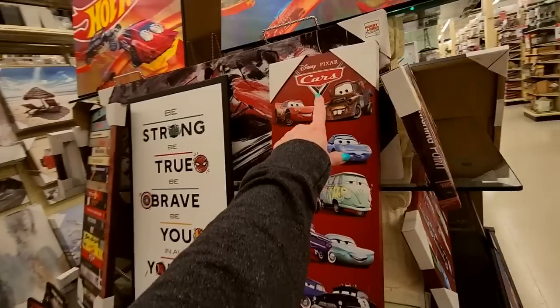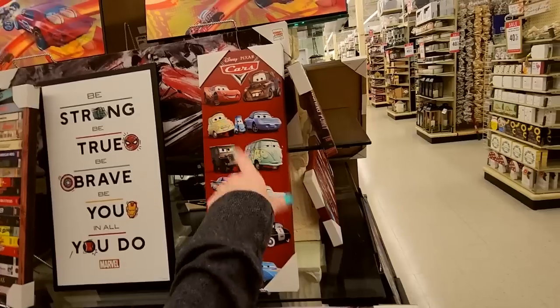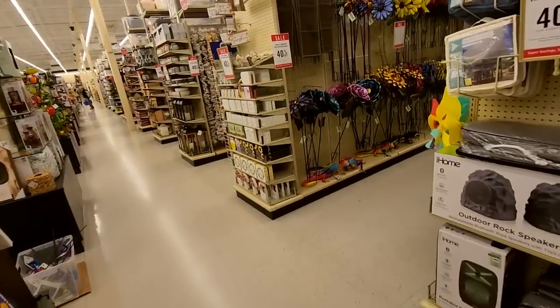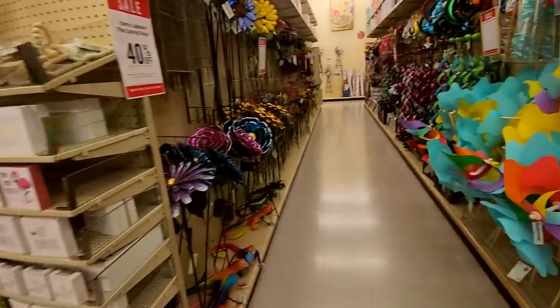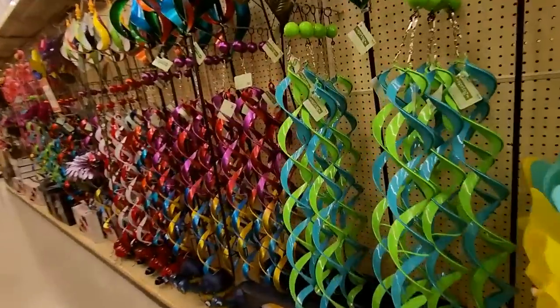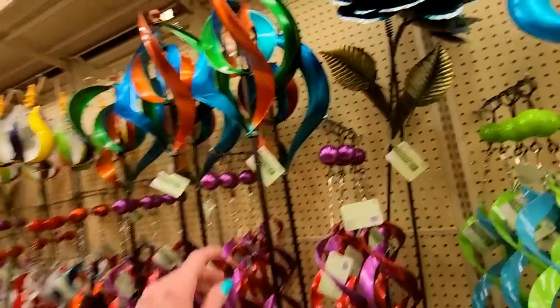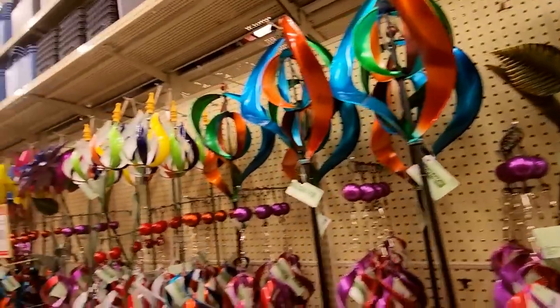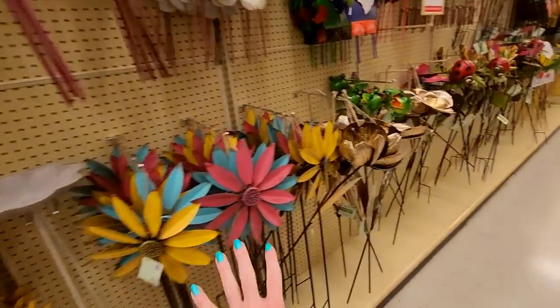You could get a little Cars picture. My older son would have loved that when he was little — he loved that movie so much. He just turned 18, I cannot believe it. And we have wind spinners — these are big. Oh, I like this one. These are 40% off as well. And then we have smaller little metal decorative items here.